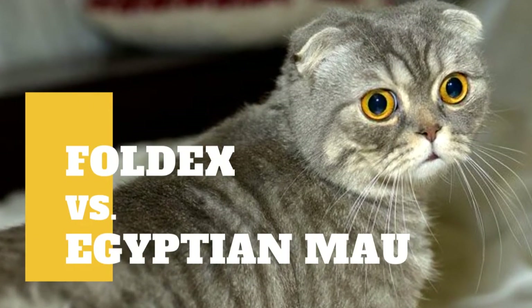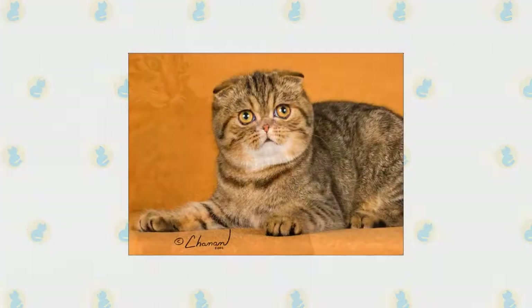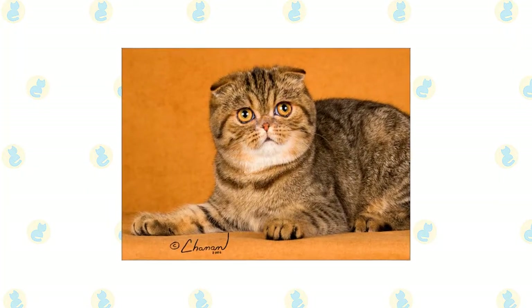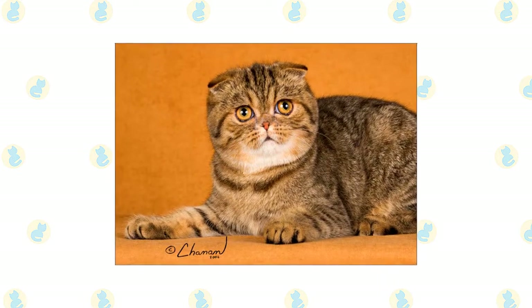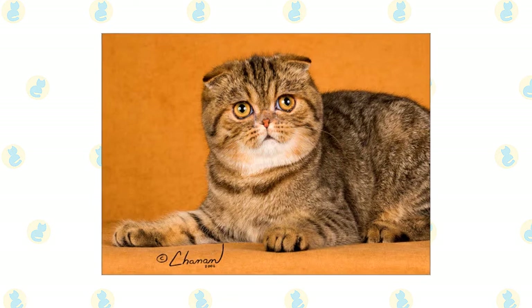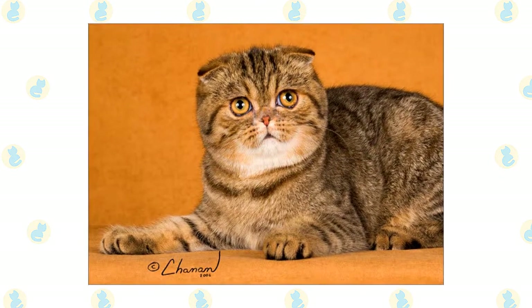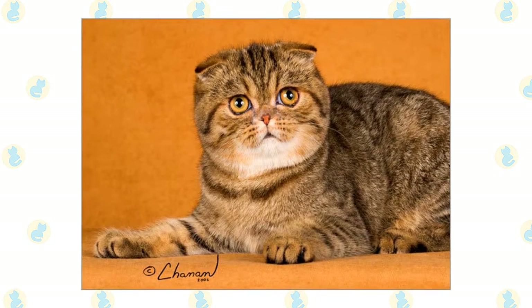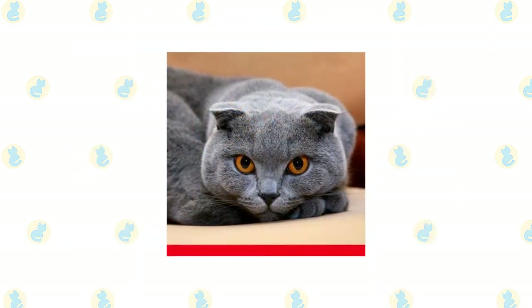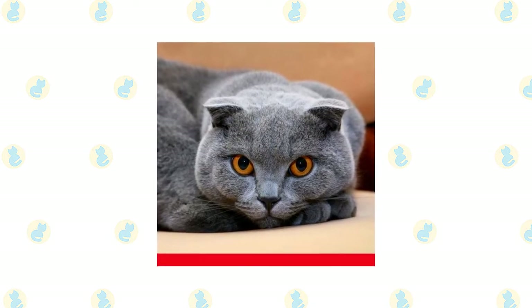Foldex Cat vs Egyptian Mao Cat — what are the differences between these two cat breeds? The history of the Foldex begins in 1992 in Quebec, Canada, when they first started popping up on the scene. The breed was a big draw when they began appearing in cat shows due to their super cute looks. A lot of the subsequent development of the Foldex is credited to a breeder named Jean Barrette. The Foldex was officially granted full championship status by the Canadian Cat Association in 2010.